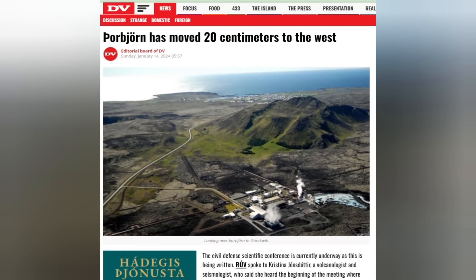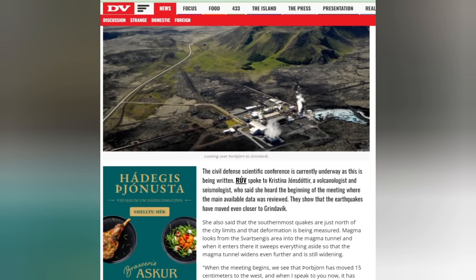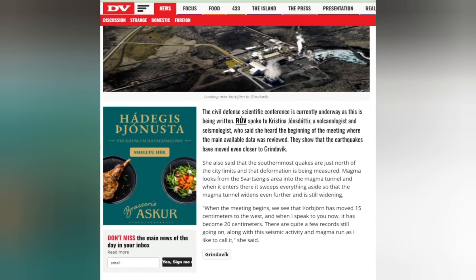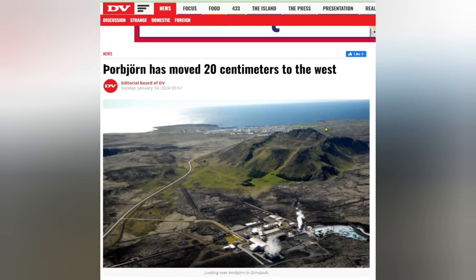Of course, this movement is not visible to the eye, but it is detectable from satellites and GPS systems. This was reported by the Icelandic newspaper. When the civil defense scientific conference began, Thorbjörð had moved 15 centimeters to the west, and by the time of this recording it had become 20 centimeters.